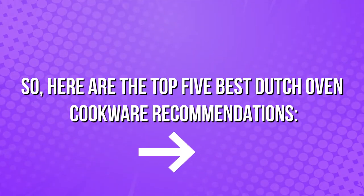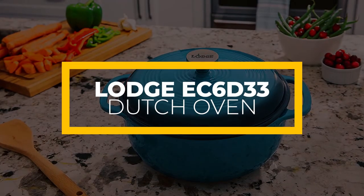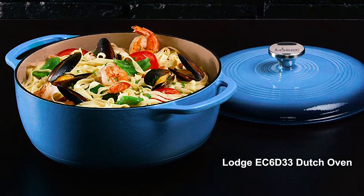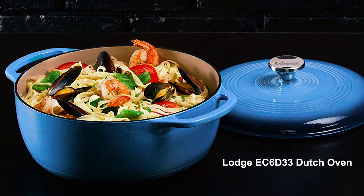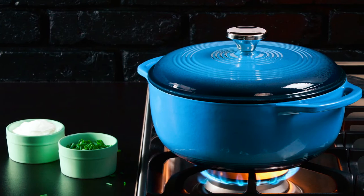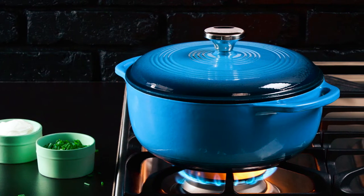Here are the top 5 best Dutch oven cookware recommendations. The Lodge EC6D33 Dutch Oven features cast iron and porcelain enamel materials to get the best of both worlds. This Dutch oven boasts an enameled cast iron construction, and each of the two materials lends its own benefits to this oven, making it one of the best Dutch ovens on the market.